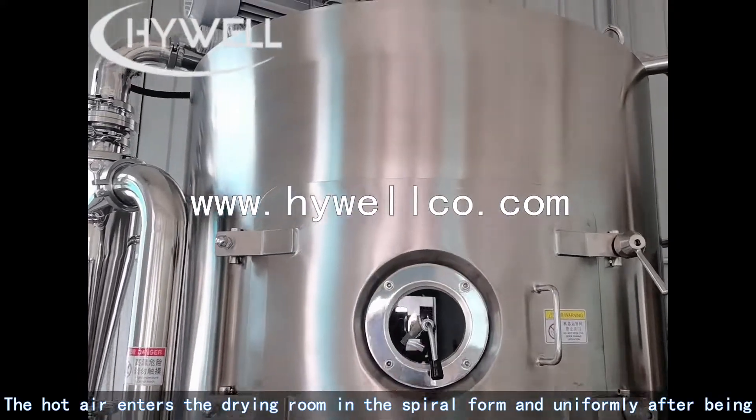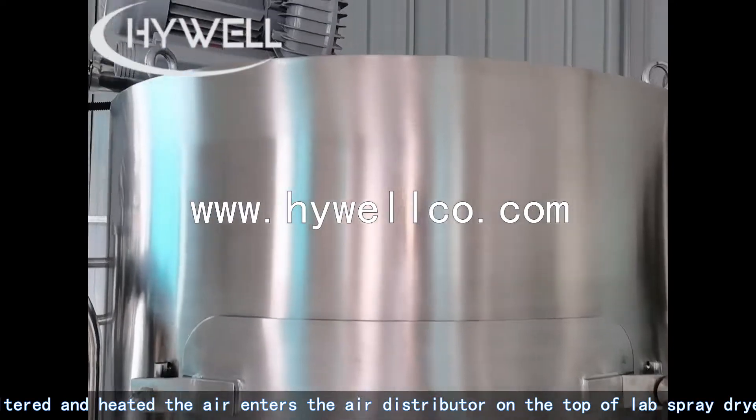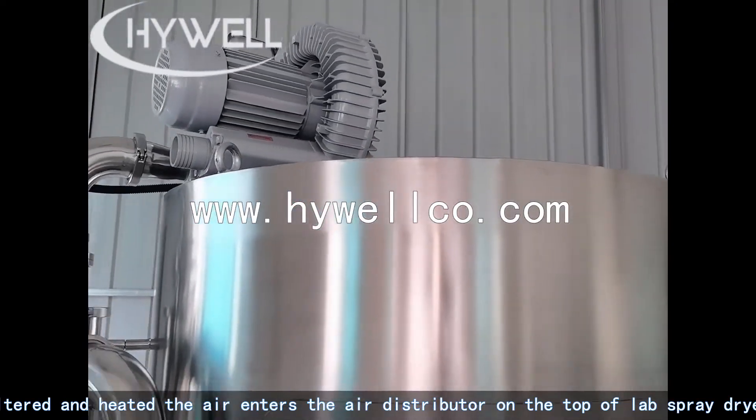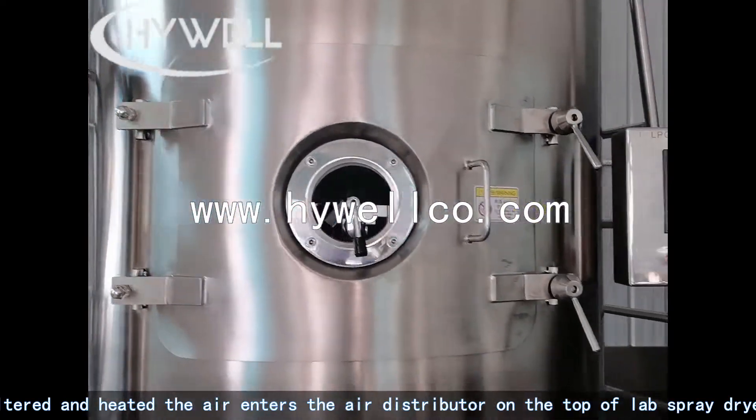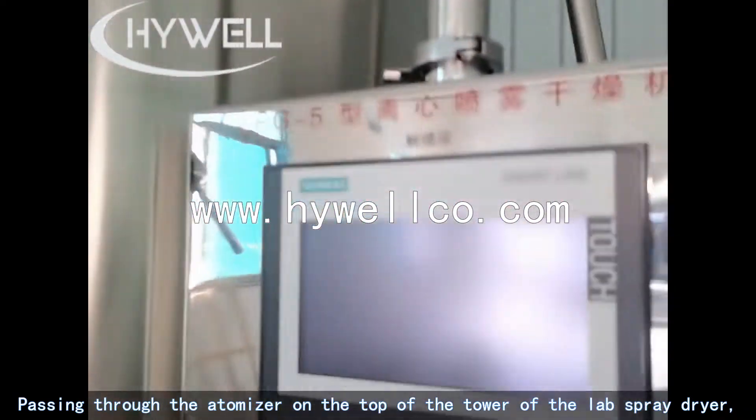The hot air enters the drying room in spiral form and uniformly after being filtered and heated. The air enters the air distributor on the top of the lab spray dryer, passing through the atomizer on the top of the tower.